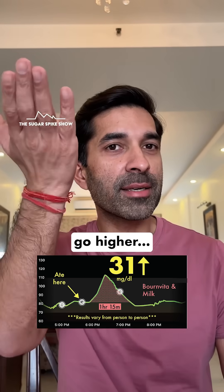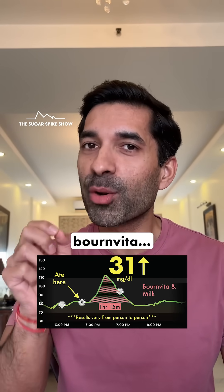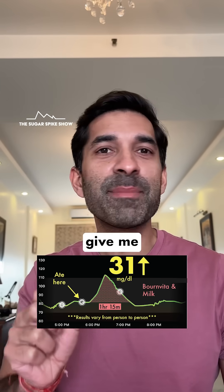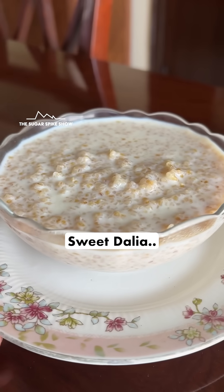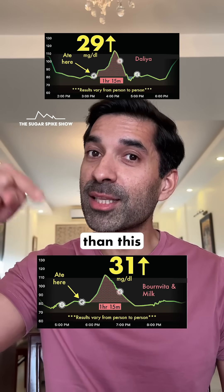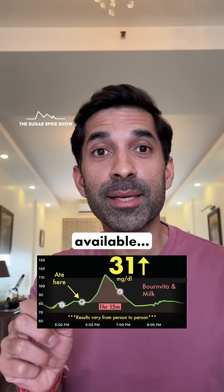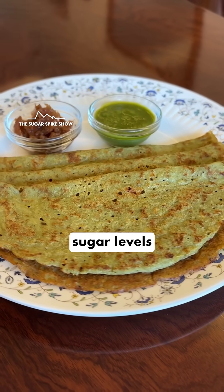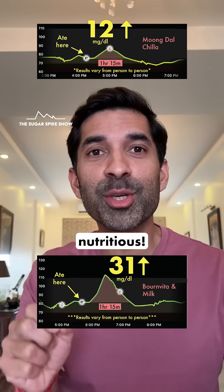My glucose levels didn't go higher, probably because of the fats in the milk rather than anything special in the Bon Vita. This glucose spike was actually quite unnecessary because it didn't give me any nutrition and it didn't fill me up. If I wanted a sweet breakfast, I'd rather choose sweet daliya, which had increased my blood sugar levels by 29 mg — slightly lower than this. And among savory breakfast items, there are so many options available, with one of the best being moong dal ka cheela, which had increased my blood sugar levels by only 12 mg — much lesser than this and much more nutritious.